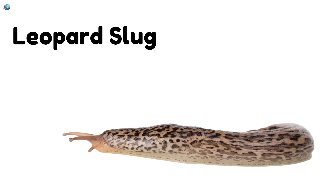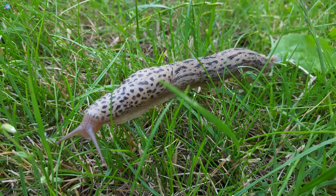Leopard slug! It has spots like a leopard, but it's super slimy. Leopard slugs are garden explorers at night.